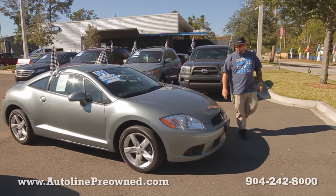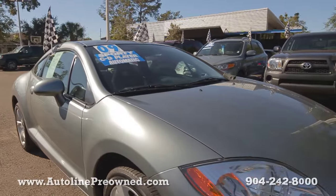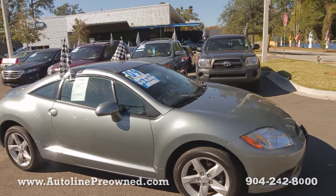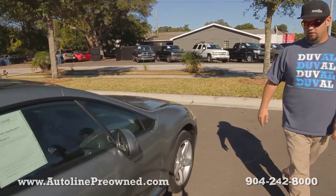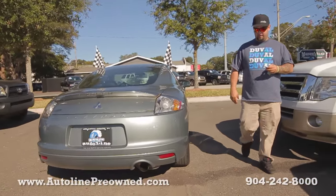What's up you guys, welcome to Autoline. I'm Woody and today I want to show you our 2009 Mitsubishi Eclipse GS. It has a 2.4 liter inline 4 cylinder motor — you're getting over 26 miles per gallon in this small little sports car. It's a coupe, with factory Mitsubishi wheels and a good set of tires.